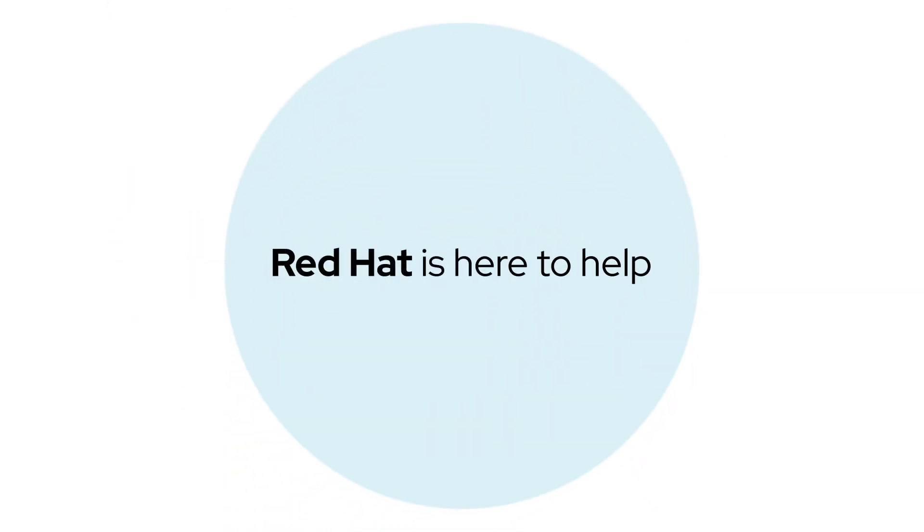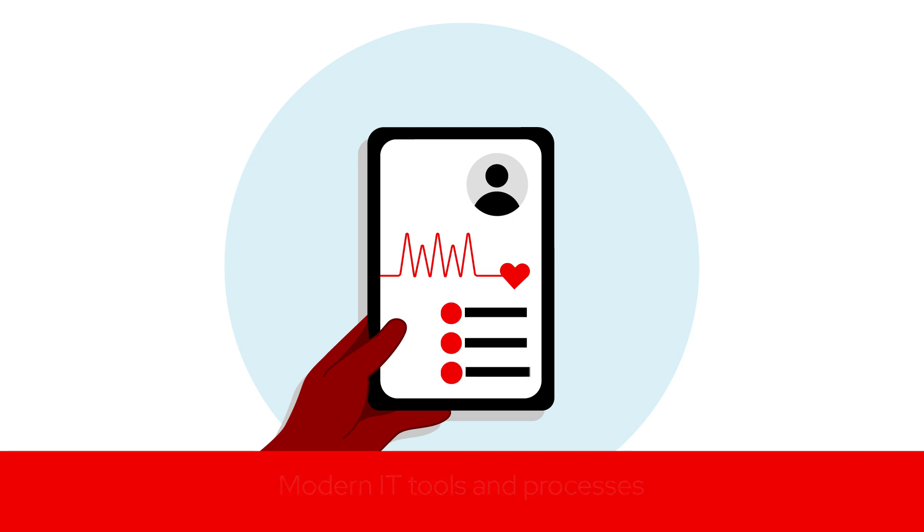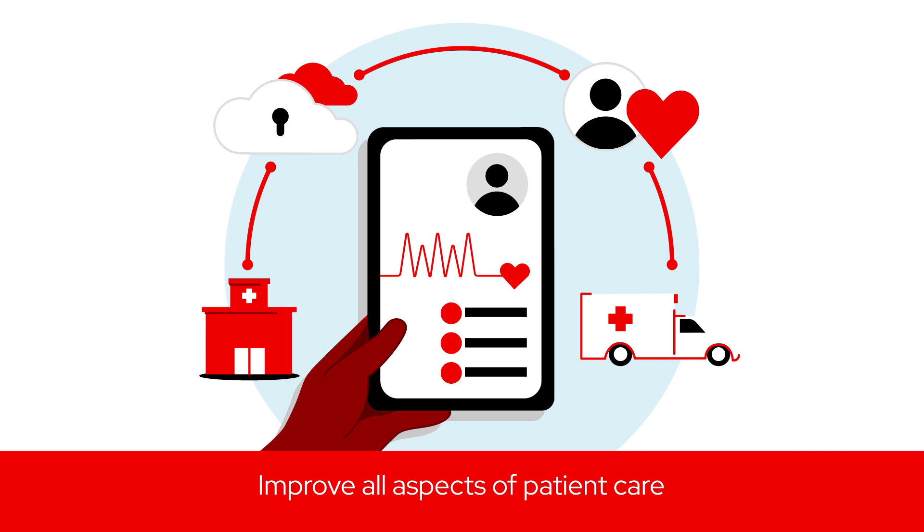Red Hat is here to help. With modern IT tools and processes to connect information and equip healthcare organizations to diagnose sooner, save lives, and improve all aspects of patient care.